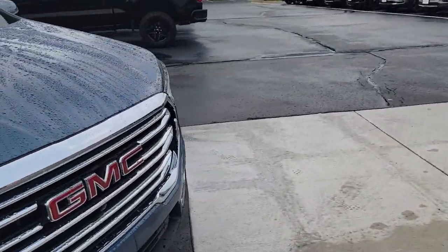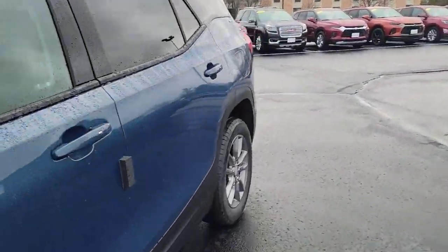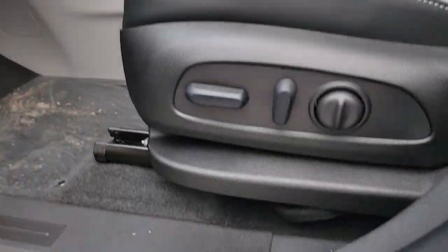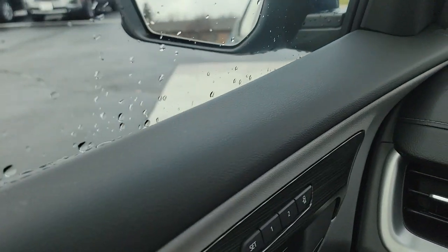Coming around, you have fog lamps on here. Power seating for the front, and you have memory seating as well, which is really nice when you have dual drivers.